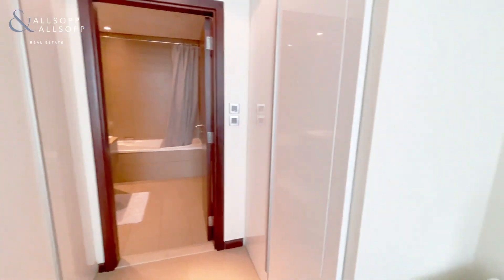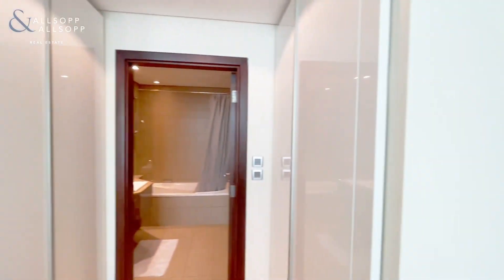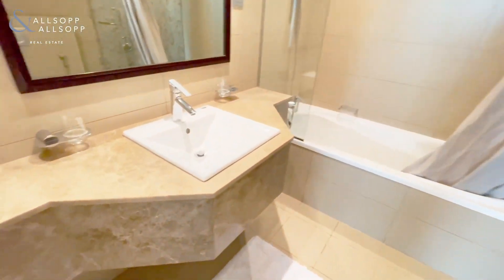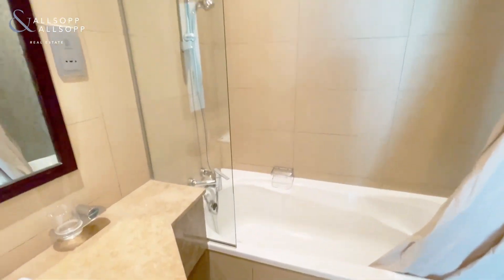From here you have extra built-in wardrobes, and coming into the ensuite bathroom with a bath and a separate shower cubicle.